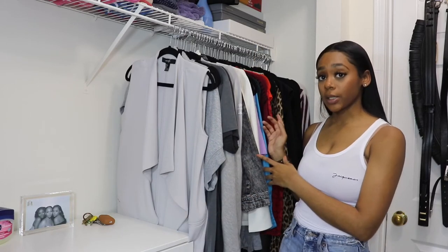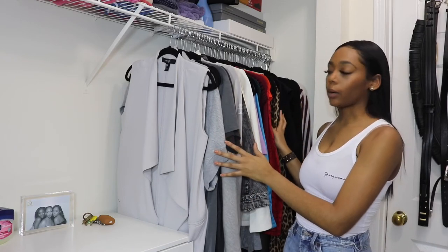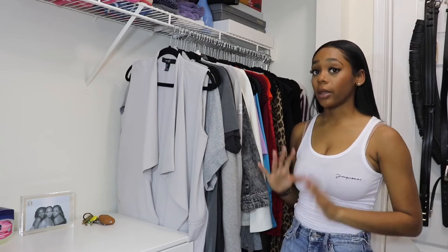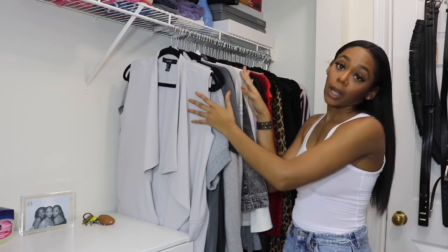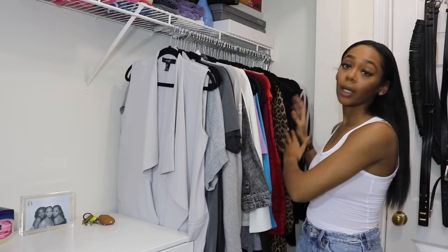Here is where I put my dresses, long vests, and my going out clothes. I wear a lot of gray in the wintertime, so all of my gray is in the front. Then I go color-coordinated again with my whites, my colors, my nudes, cheetah, and black.